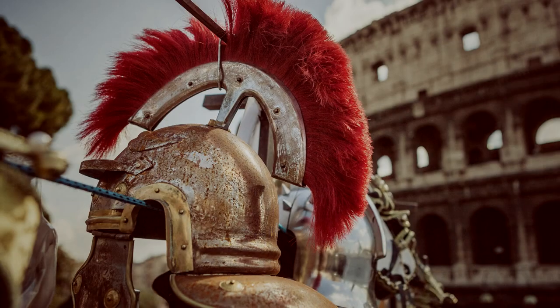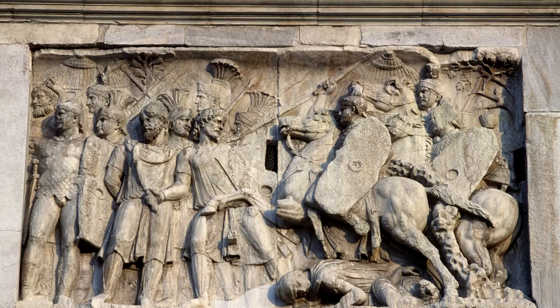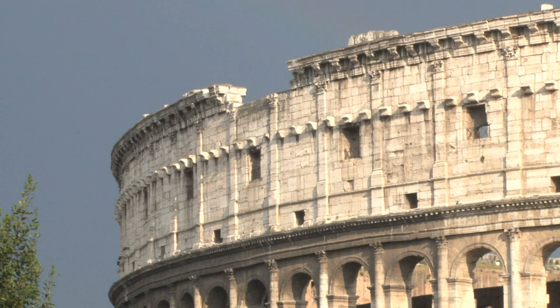In its day, Rome managed to conquer half of the known world, but it wouldn't have been possible without the skills of the mighty Roman army. Throughout the centuries, the Roman army came up with various weapons that helped it gain supremacy on the battlefield. Here are the top 10 military inventions of the Roman army — find out which of these incredible tactics are still used today!